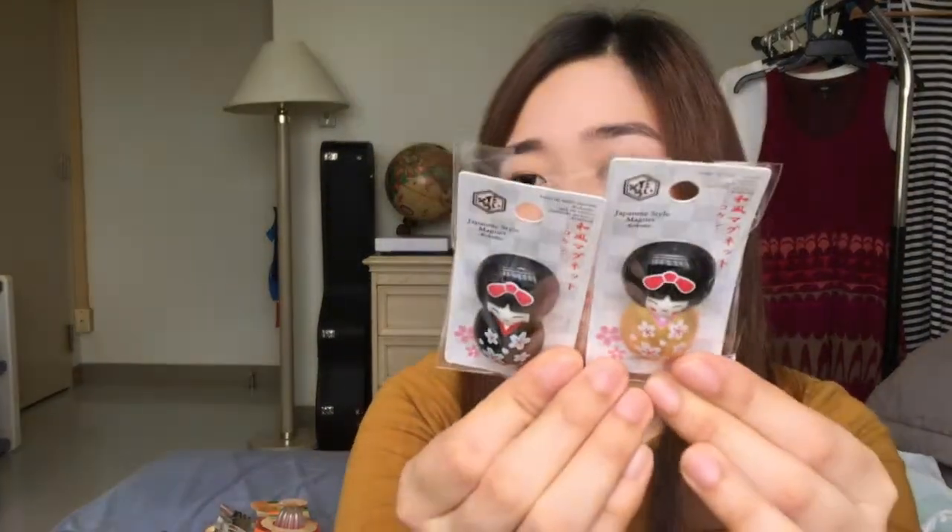I have magnets. Ito parang yung traditional nila na slippers or shoes, kapag naka-kimono sila. And then this — black lucky cat na magnet. And then dalawa nito — nakalimutan ko anong tawag, parang geisha na naka-kimono.